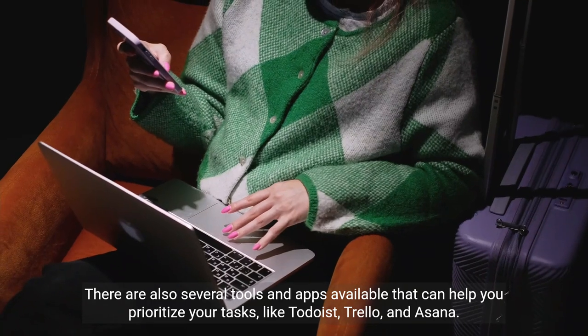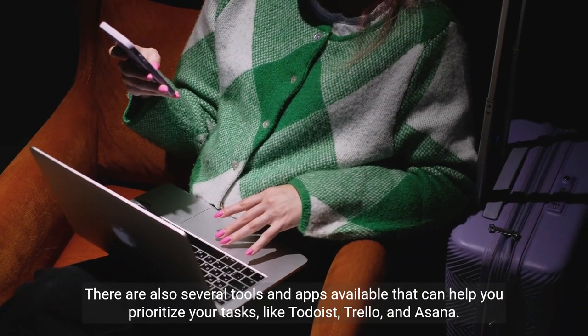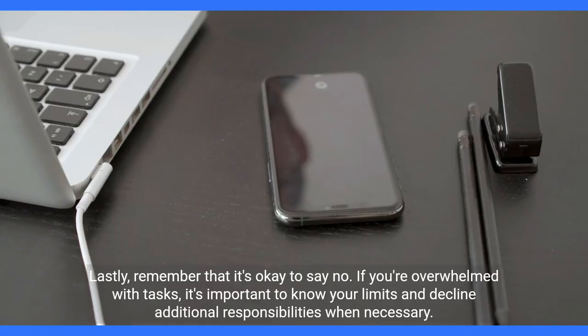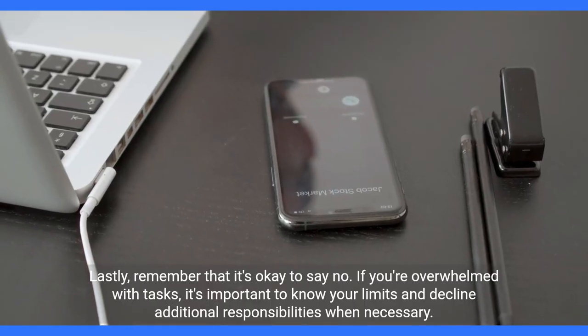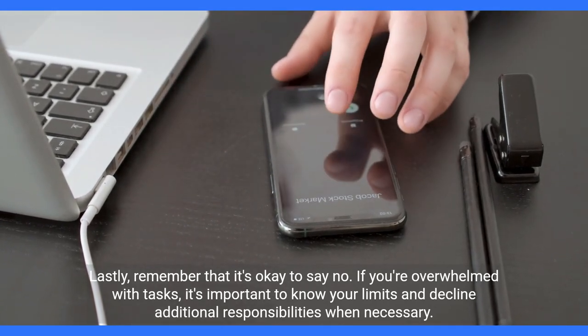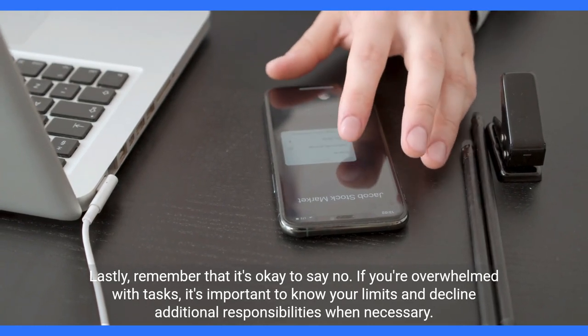There are also several tools and apps available that can help you prioritize your tasks, like Todoist, Trello, and Asana. Lastly, remember that it's okay to say no. If you're overwhelmed with tasks, it's important to know your limits and decline additional responsibilities when necessary.